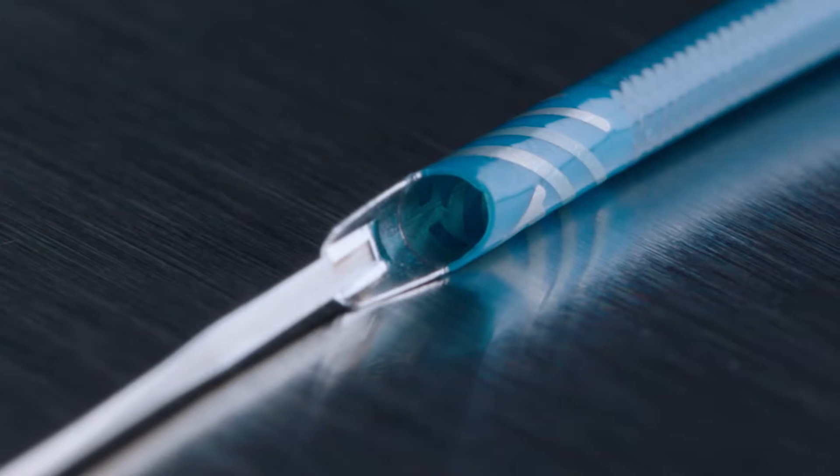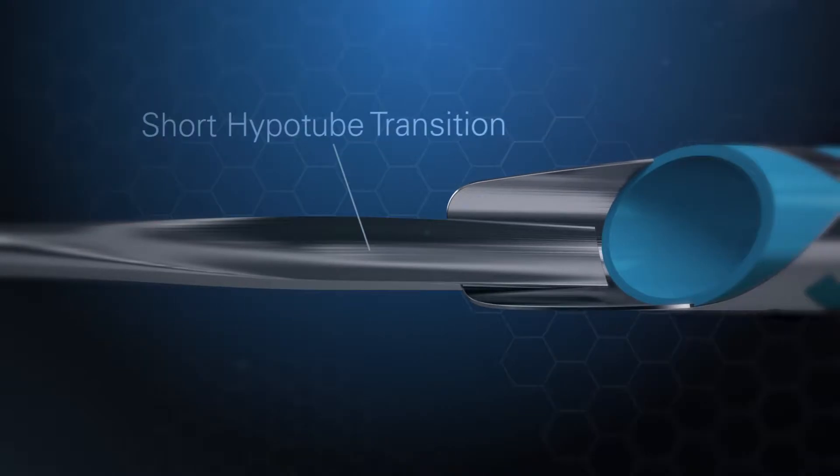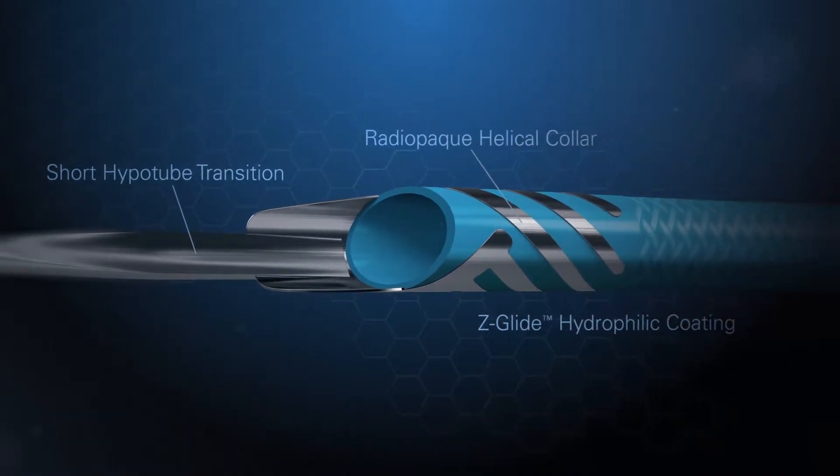Guidezilla 2 is a next-generation guide extension catheter from Boston Scientific. Its design features have been optimized to make it the best tool for complex PCI cases. And what makes Guidezilla 2 the best tool?